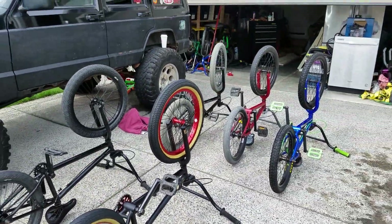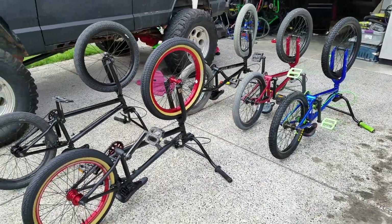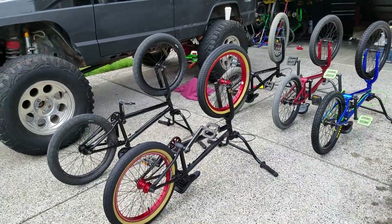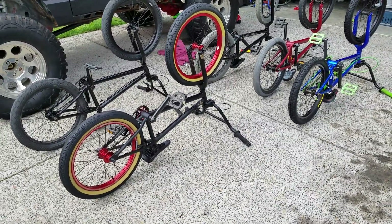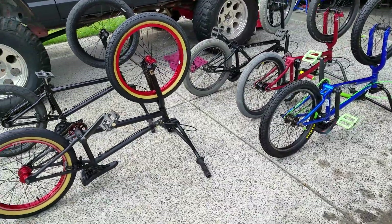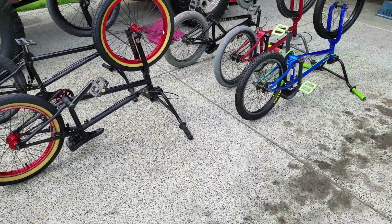I would encourage people to buy used bikes instead of a Walmart bike, because these are a lot higher quality than Walmart stuff, and I can actually get these cheaper than buying a new Walmart bike.